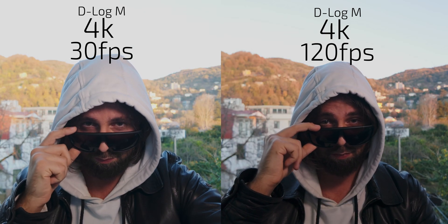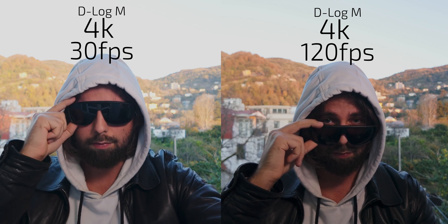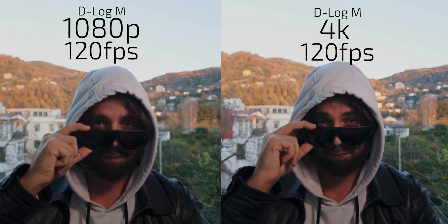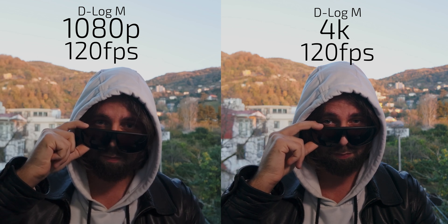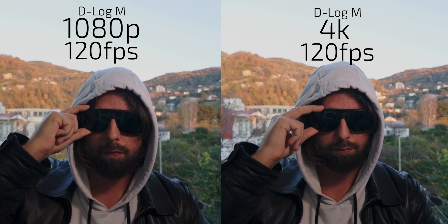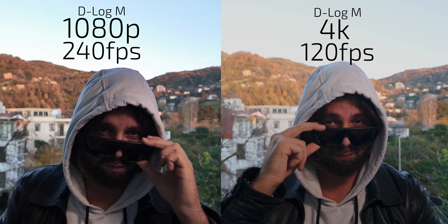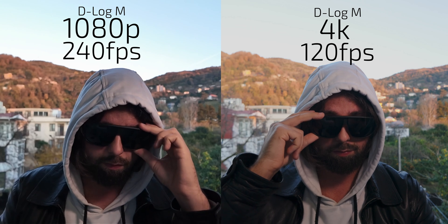How much does image quality degrade when using 4K 30fps vs. 4K 120fps? Let's check 4K 120fps vs. 1080p 120fps. And 4K 120fps vs. 1080p 240fps — and we lose slow-motion colors and 10-bit quality.